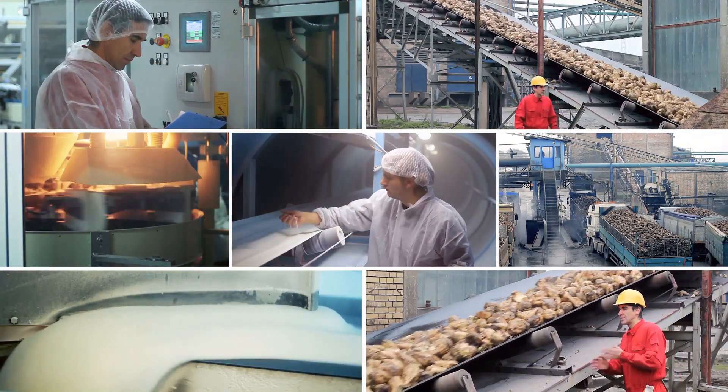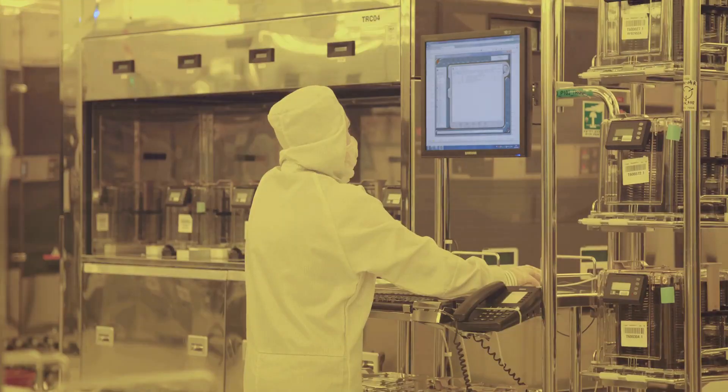Key takeaway: monitoring is like the eyes and ears of our food safety system. It helps us keep processes on track, identify deviations, and maintain records that demonstrate our commitment to safety.